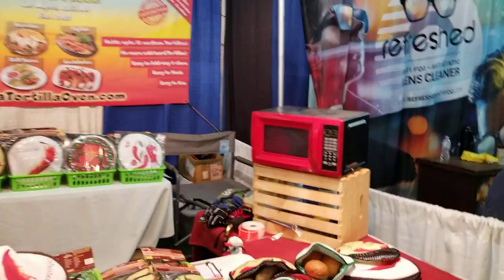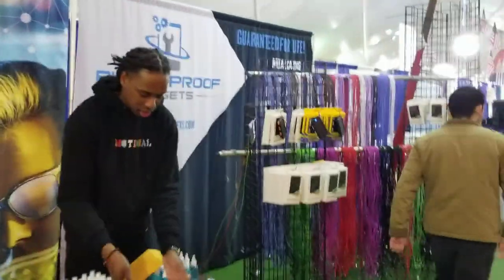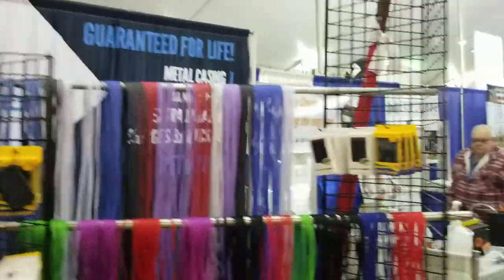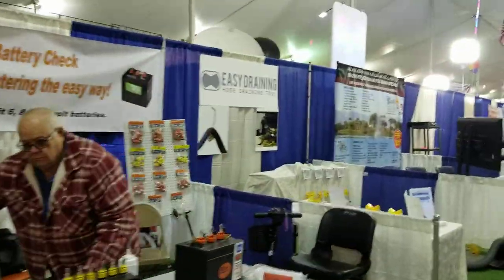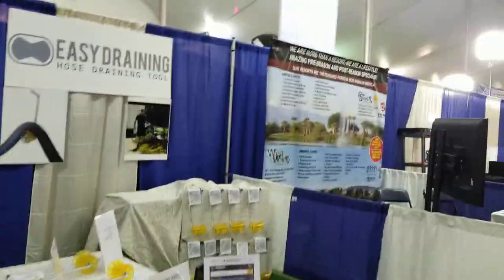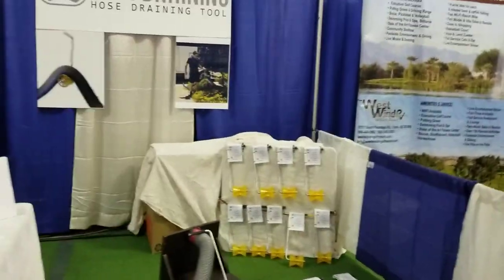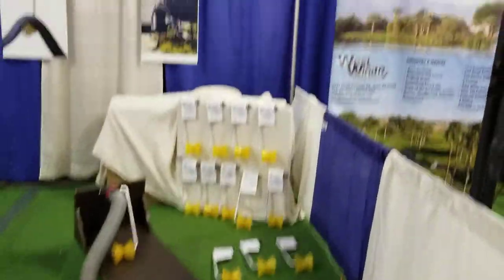Then we've got tortilla stuff for your tortillas. We've got more eyeglass cleaning stuff here — I'm going to come by and clean my glasses later. More long USB cords. Got battery tenders here that'll double the length of your batteries if you've got one of these battery watering devices — I bought one last year. There's an easy drain hose draining system — I'm not sure how it's easy yet, but I'll check that out later.